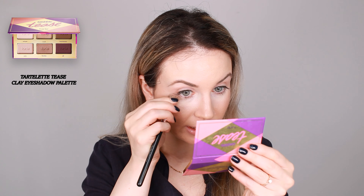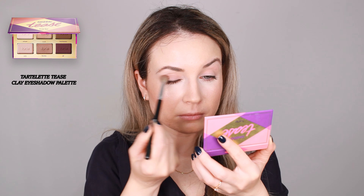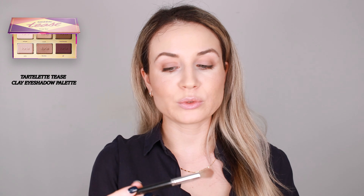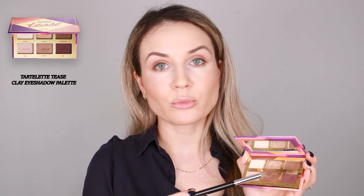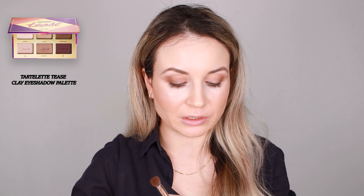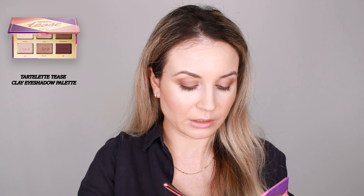I'm going to use the same Wink eyeshadow color on my lower lash line. Then I'm going to spread the shade First Kiss all over the eyelid with a brush, and use the same color on my lower lash line as well. I've used the same brush by Sigma Studio Pro for everything so far. Next I'm going to use Heartbreaker. With a smaller brush I'm going to take that shade and put it on the outer part of the eye.